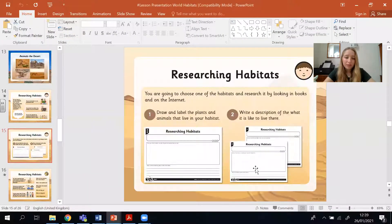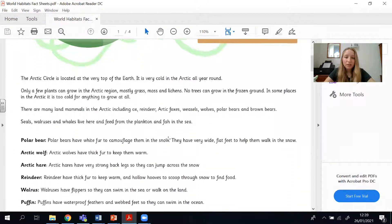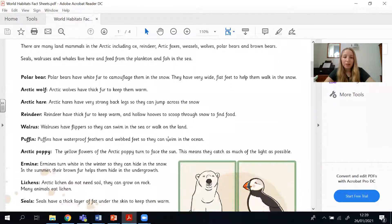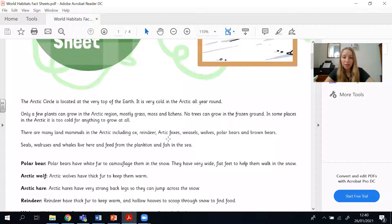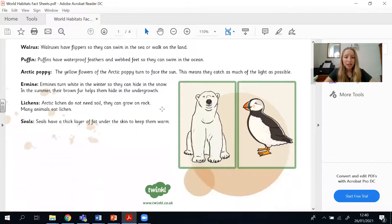I have also got an information fact sheet which will be on the school website. It covers different animals first in the Arctic — polar bears, the Arctic wolf, Arctic hare, reindeer, puffins, and Arctic poppy — giving a little bit more information about each. For example, polar bears have white fur to camouflage them in the snow, and they also have very wide, flat feet to help them walk in the deep snow. So it gives information about how animals and plants are adapted to their environment.